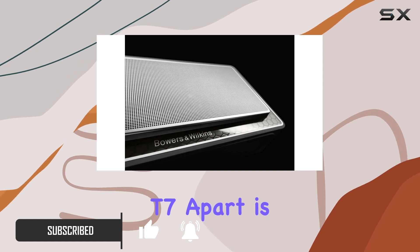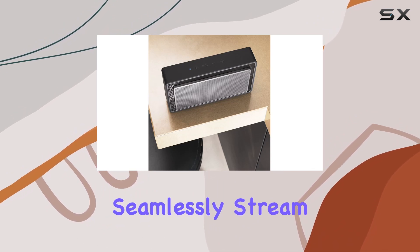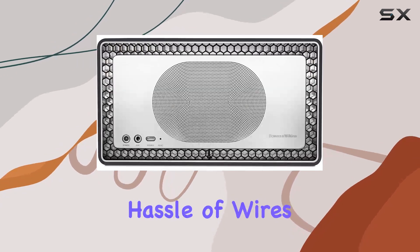What sets the T7 apart is its high-res Bluetooth transfer capability. Thanks to Bluetooth AptX, you can seamlessly stream high-resolution audio directly from your PC, tablet, or mobile phone, delivering exceptional sound quality without the hassle of wires.